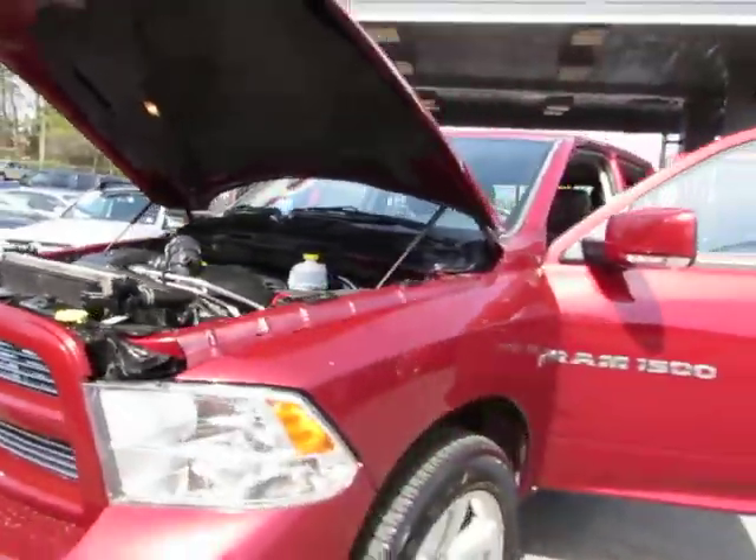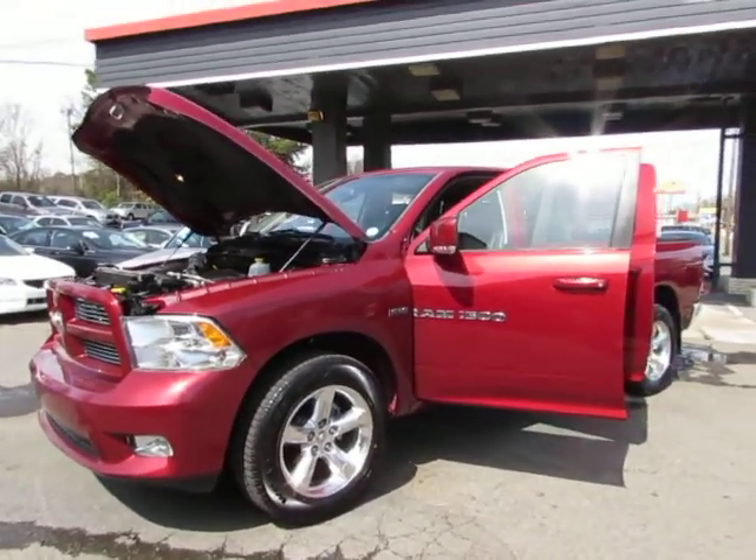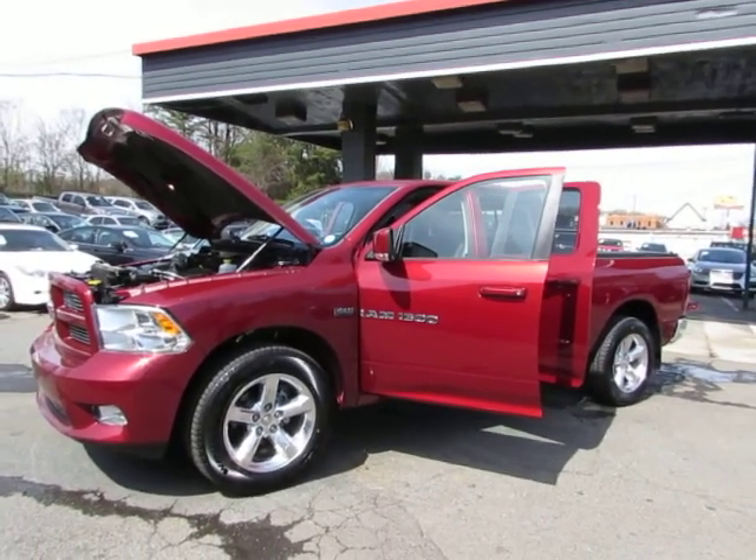Come test drive this Ram today here at Auto Selection Charlotte — give us a call at 980-406-3020. We speak Spanish. Thank you for watching!